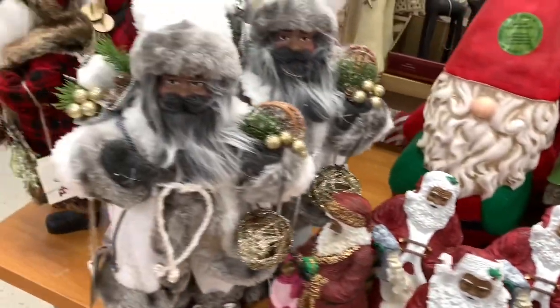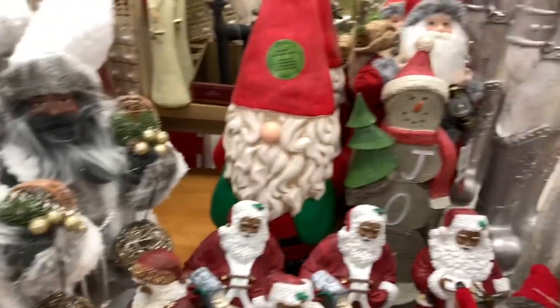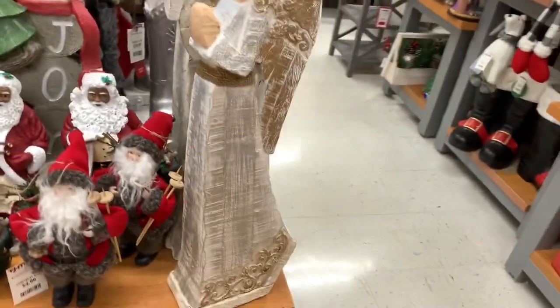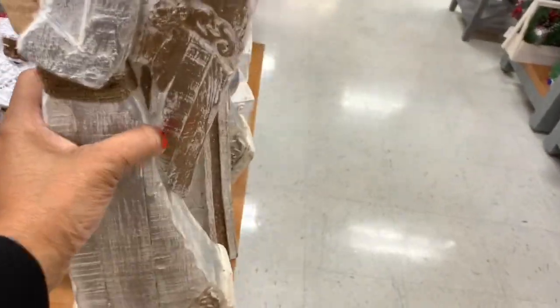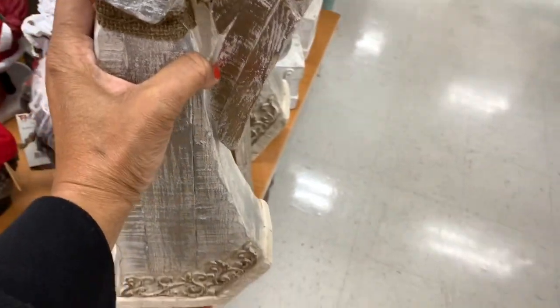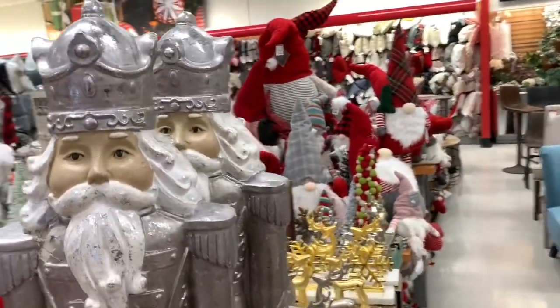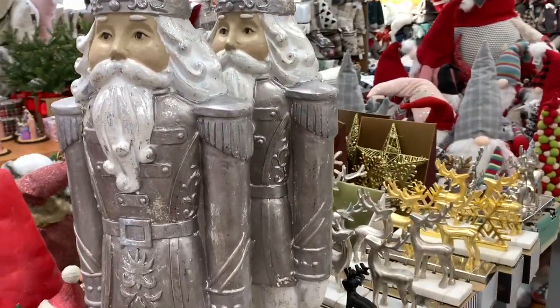They have this guy right here — he's $19.99. They have those angels right there, and this angel right here is very heavy but she's $14.99. They have these bigger nutcrackers up here — I'm pretty sure the price is on the bottom.